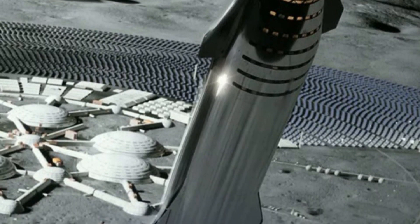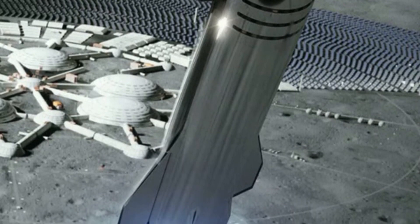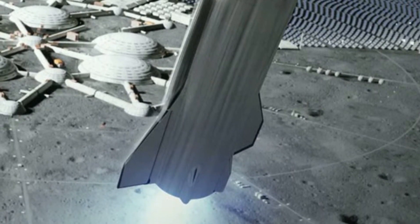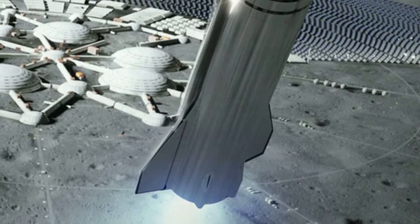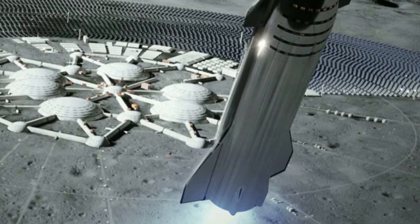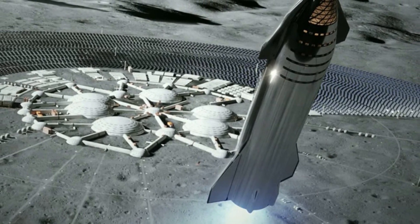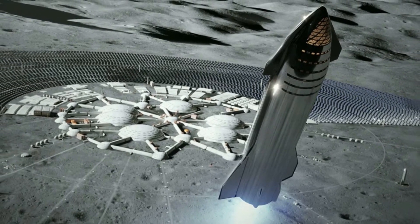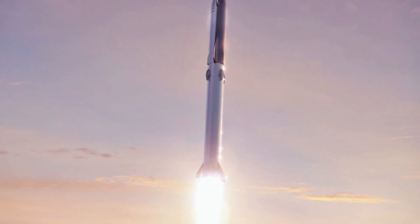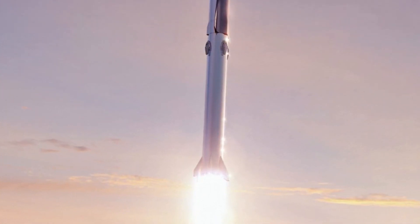Starship is the upper stage of a giant new rocket SpaceX is developing to boost more than 100 metric tons — or more than 220,000 pounds — of payloads into low Earth orbit. With in-orbit refueling, Starship's methane-fed engines could propel more than 100 metric tons of cargo to the moon, Mars, and other deep space destinations, according to SpaceX. SpaceX is designing Starship and its massive booster rocket, named the Super Heavy, to be fully reusable. Both vehicles will come back to Earth for vertical landings to be turned around for more missions.